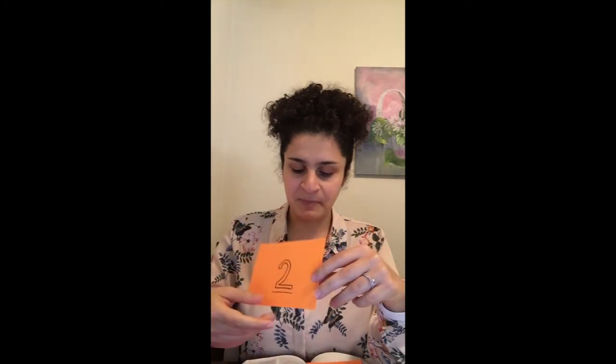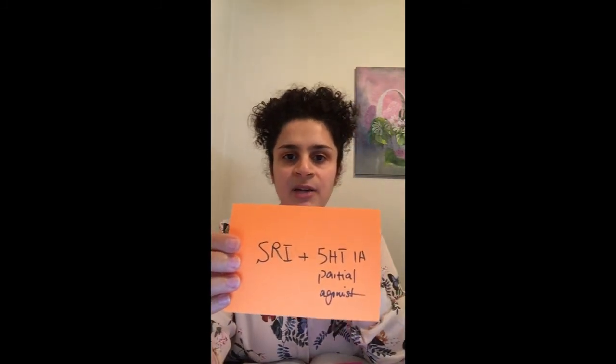So if that's the case, how are we going to treat it? Can you think of a new medication that can be used for treatment of depression with comorbid anxiety? The answer is vilazodone, also known as Viibryd. So how does vilazodone work?